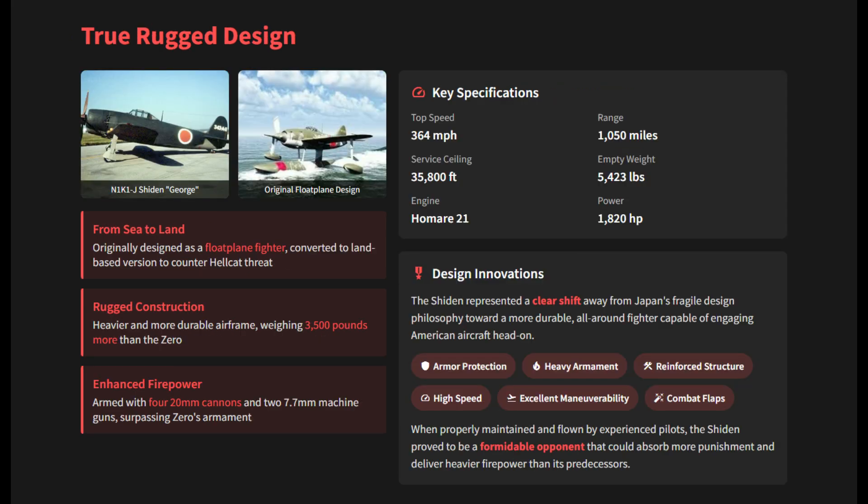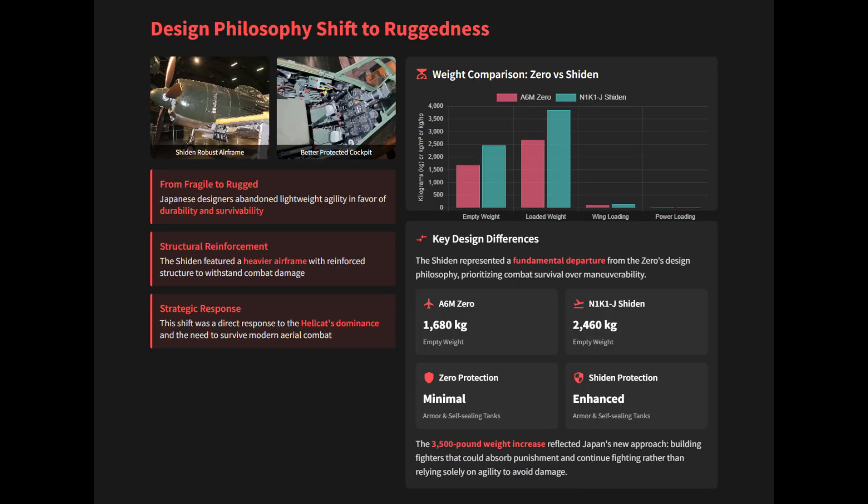Unlike the fragile Zero, the Shiden had a heavier and more durable airframe, weighing approximately 3,500 pounds more than the Zero. It was also armed with a devastating suite of firepower, including four 20-millimeter cannons and two 7.7-millimeter machine guns.